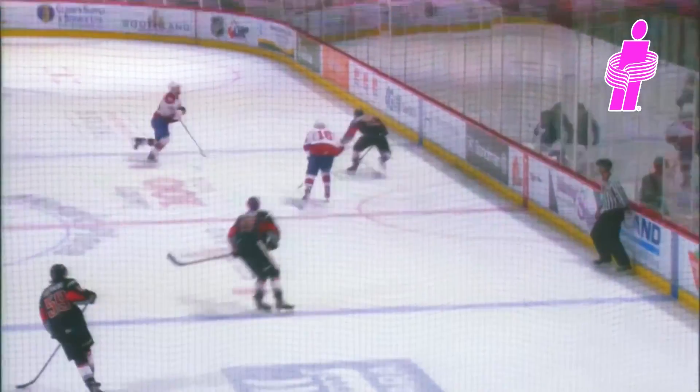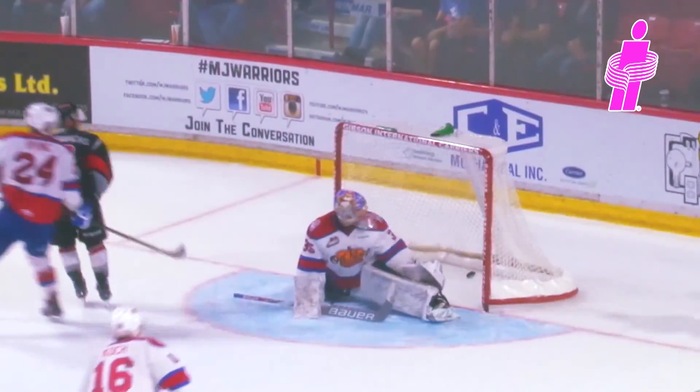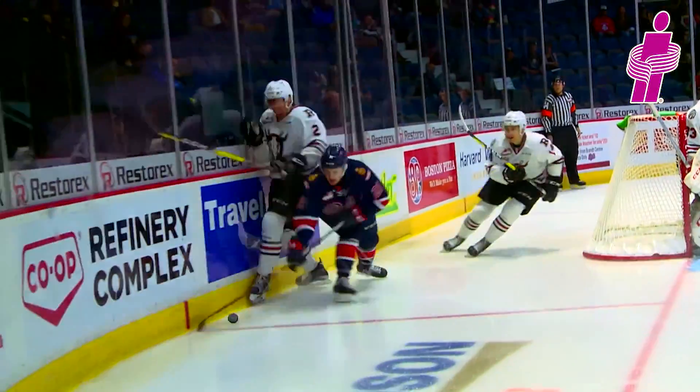He picks it up, goes back to his own end, takes a look at what he's about to see, plays it off the boards to himself, and then just wide open speed. He gets to the net and goes upstairs.